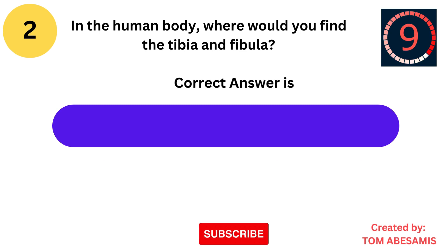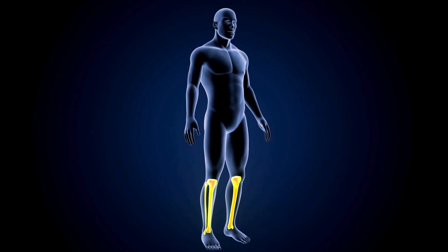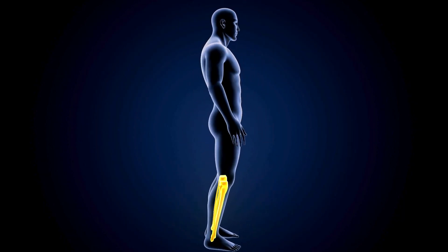The correct answer is leg. The tibia and fibula are the two bones of the lower leg, with the tibia being the larger, weight-bearing bone.